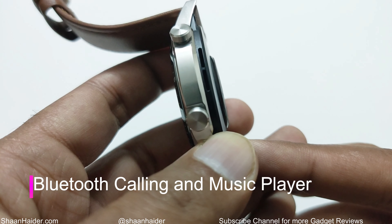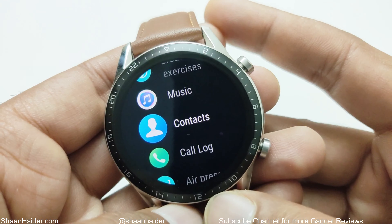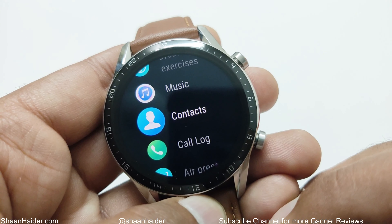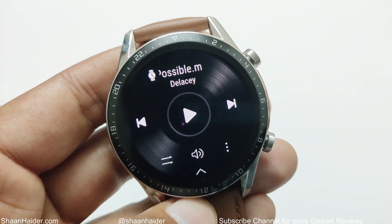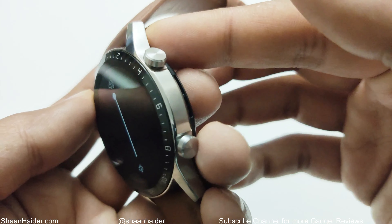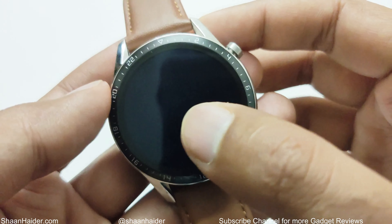Reason number three is the inclusion of a microphone and a speaker. Using this microphone and speaker, you can make voice calls right from your Huawei Watch GT2 if it is connected to your smartphone. You can also listen to music on your Huawei Watch GT2 and you can even control the music being played on your smartphone. The speaker is loud enough to enjoy voice calls and music as well.